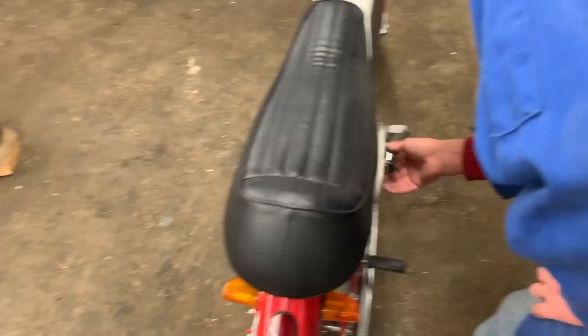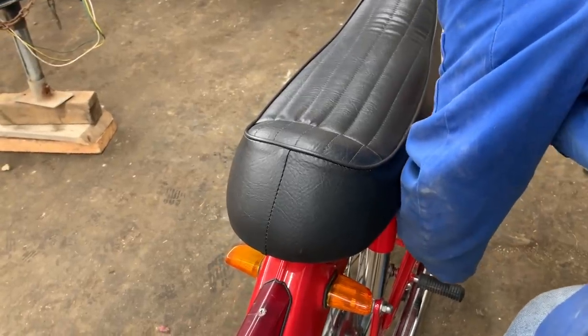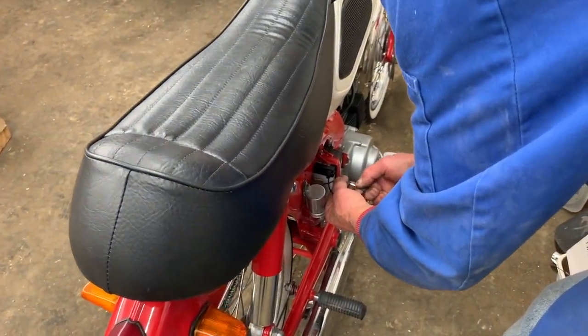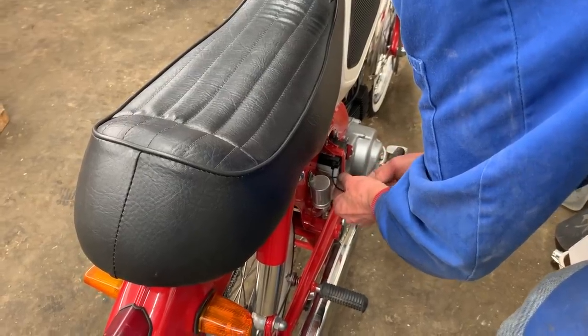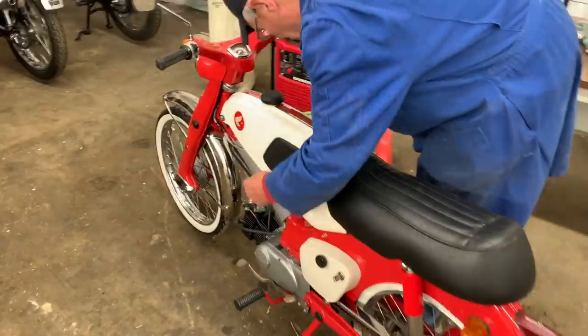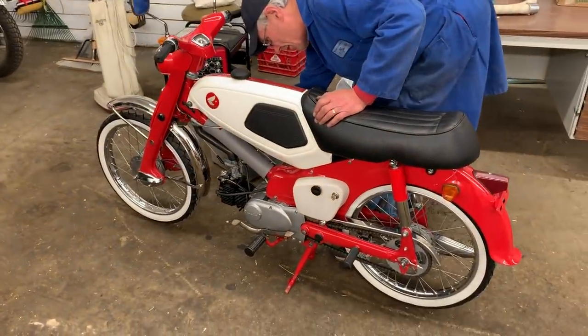I don't like to leave the batteries hooked up because these six-volt batteries drain pretty quickly. This is just the ground strap — it's the way Honda does it. Just plug that together to get the battery hooked up and you're ready to go. Turn it on to reserve — there's not much gas in it, just a little bit.